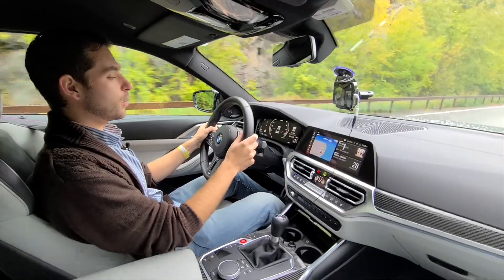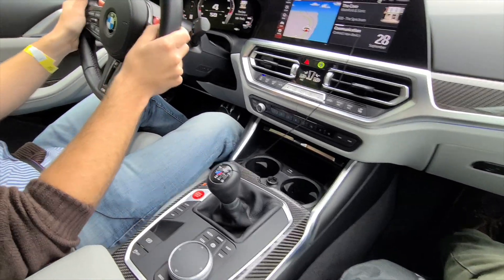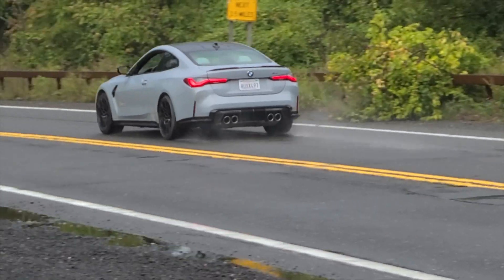I will say, this manual is a really good BMW manual. In typical BMW fashion, it's a little bit rubbery but still very notchy. Taking it through the mountains feels like your predictable BMW.